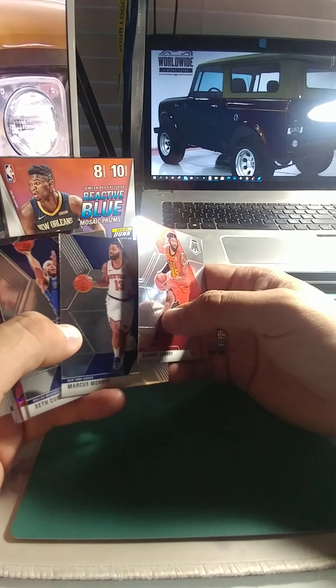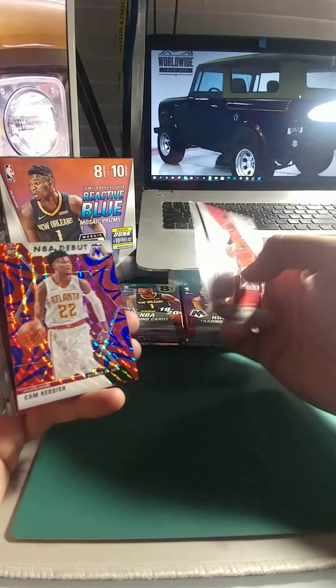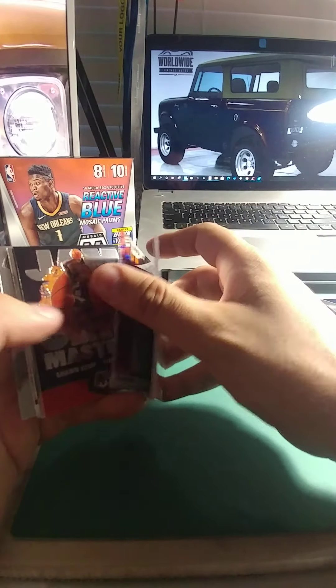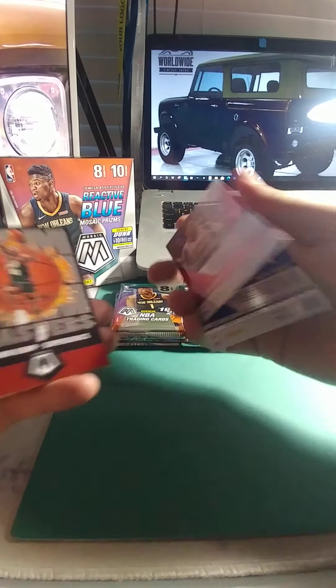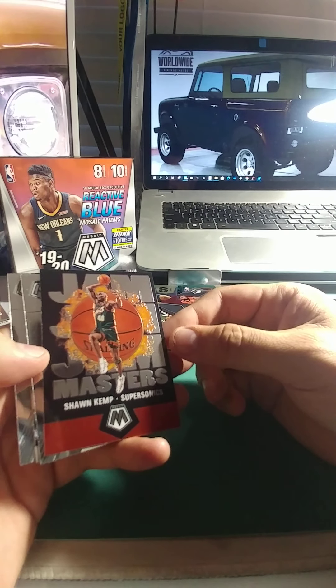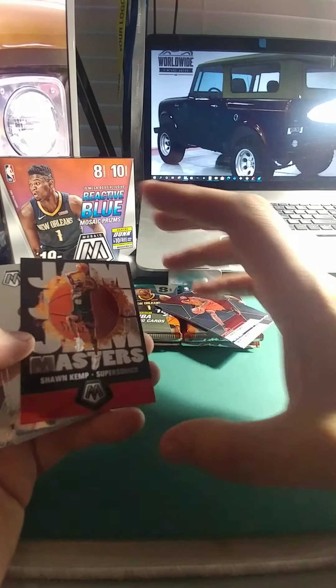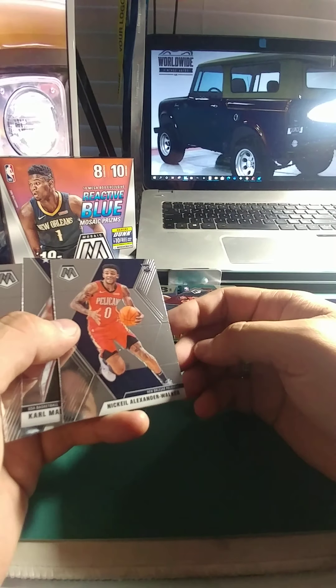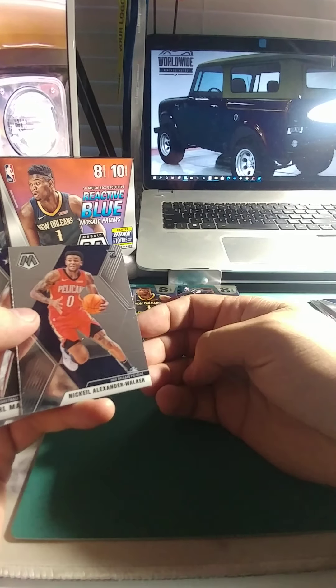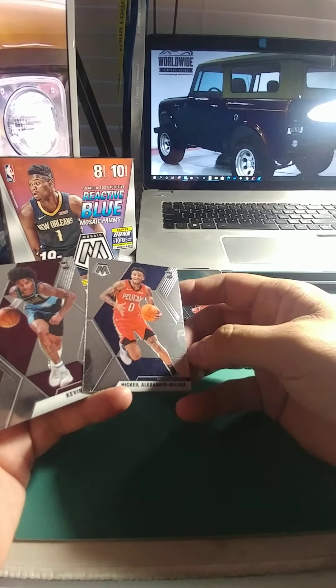Marcus Morris — I remember those twin brothers. I was a big Mizzou fan, and they played for KU. Seth Curry, Cam Reddish — oh sweet, look at that NBA debut Prism Reddish, that's a good looking one. Sean Kemp — when he came into the league he was really young, really dominant, could jump out of the gym. Fun to watch. As he got older he had some injuries and gained some weight, which was sad. Alexander Walker rookie, Karl Malone red white and blue USA card, and Kevin Porter Jr. Two good rookies.